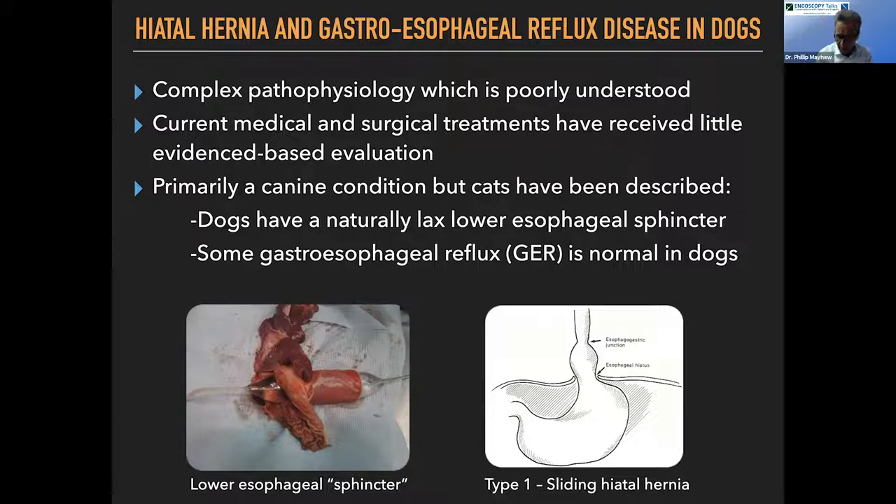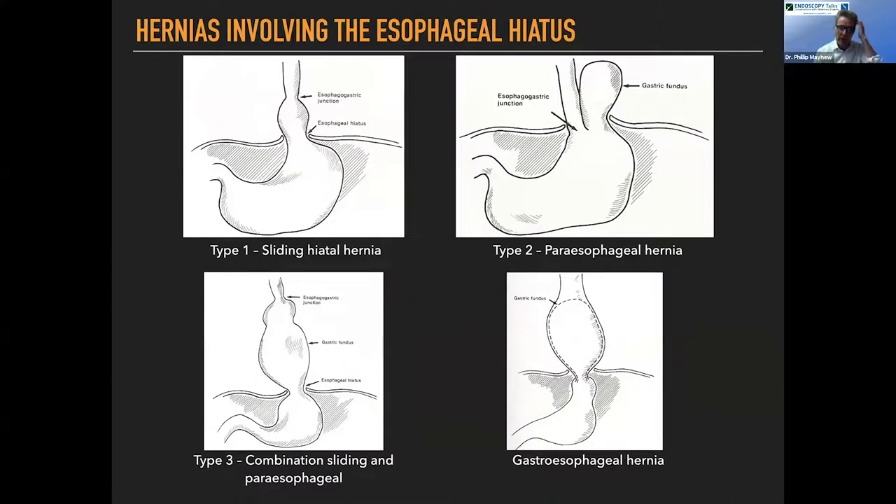What we're talking about here mainly is the treatment of sliding hiatal hernias. On the human side there's a categorization — type one, two, three, four — and we certainly see the other types, but they're rare. The gastroesophageal hernia is a different entity I'm not going to discuss much. I'm mainly going to talk about the type one sliding situation. This is why it's difficult to study — we have a very dynamic situation where the stomach is moving in and out intermittently.